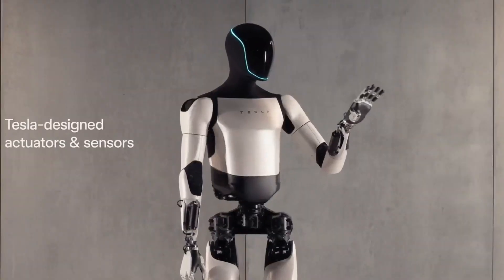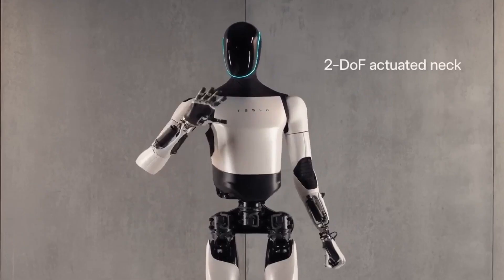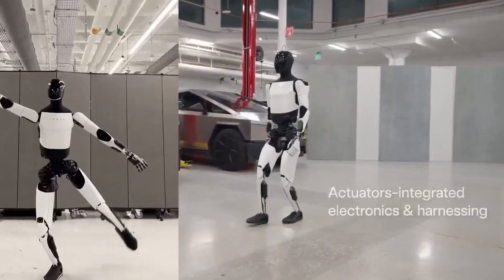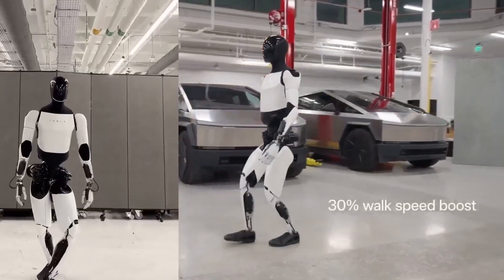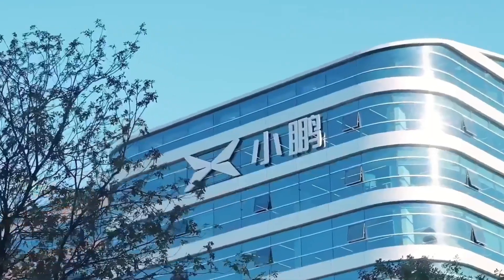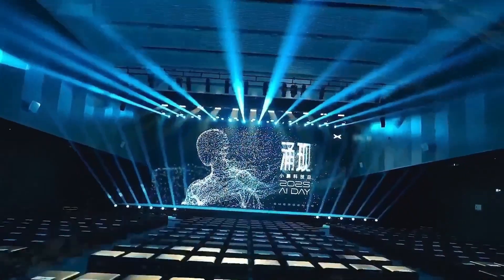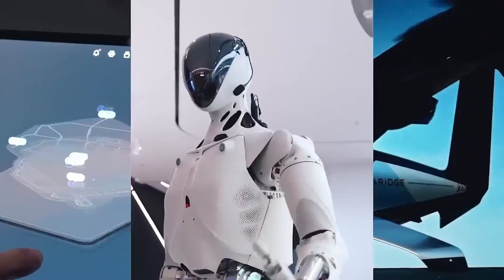Every revolutionary machine starts with a mission. The Xpeng Iron: built to be a high-precision industrial companion — strong, stable, and engineered for tasks humans can't perform safely. The Tesla Optimus: designed to be the everyday helper — simple, modular, and affordable enough to become mainstream. Two robots. Two opposite philosophies.